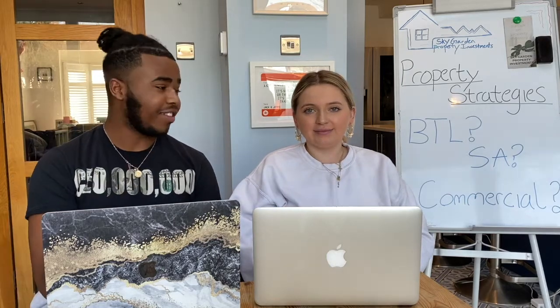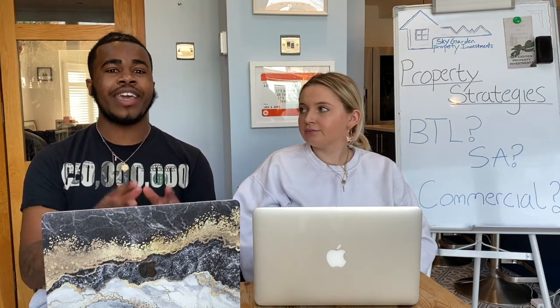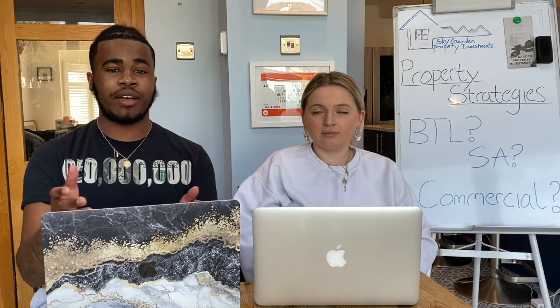One of the pros of an HMO is that it really maximises your income — you're letting it out per room, which creates strong monthly cash flow. That cash flow also helps offset some of the negatives people associate with HMOs, such as the costs of installing fire doors and meeting various legislations. That makes the HMO strategy a really good one overall.